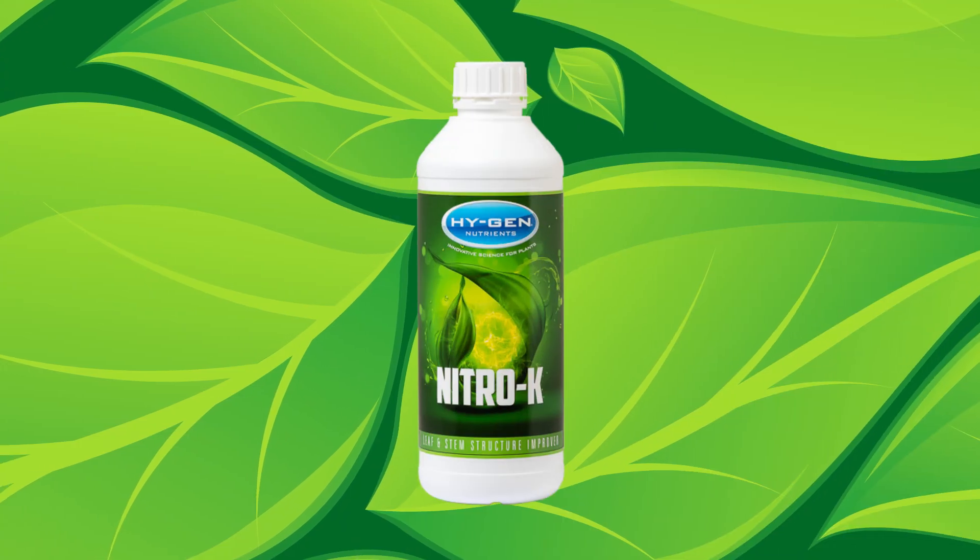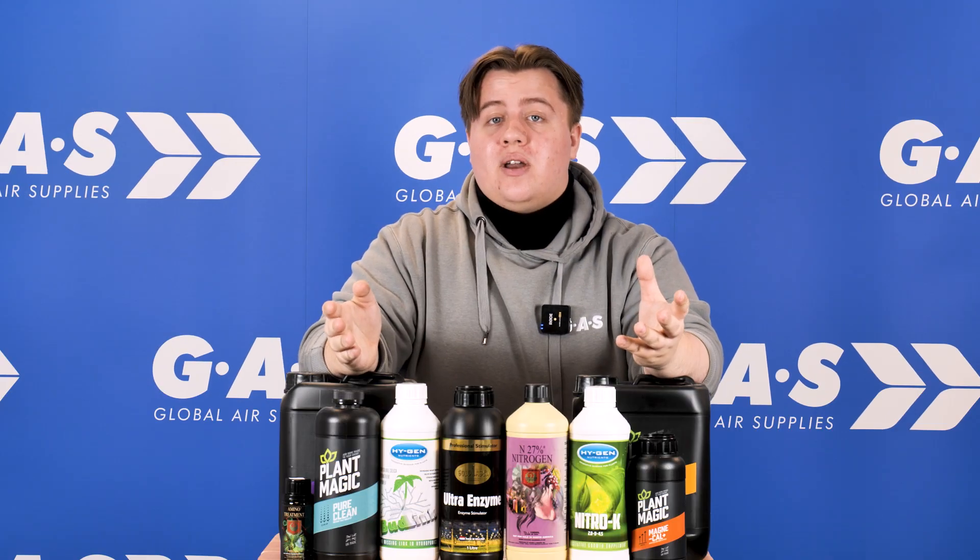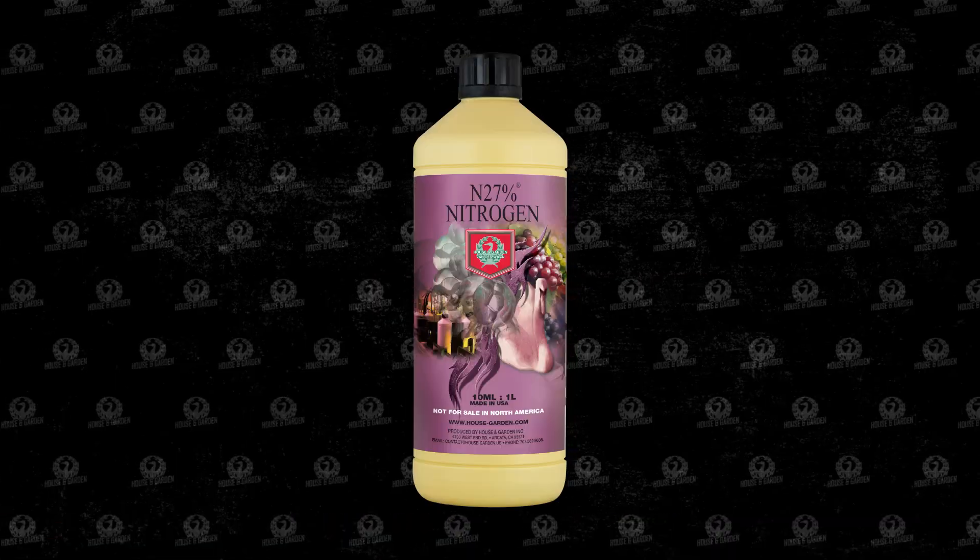If your leaves are turning light green or even turning brown at the tips, they may be suffering from what's known as a nitrogen or a potassium deficiency. Brands such as HyGen offer Nitro-K, which fixes both and doubles as a bloom booster. Another popular nitrogen booster is House and Garden's N27 nitrogen boost.